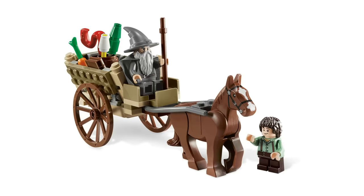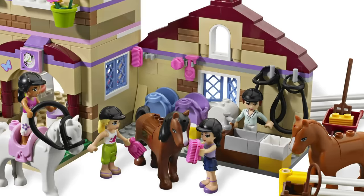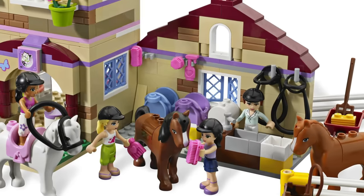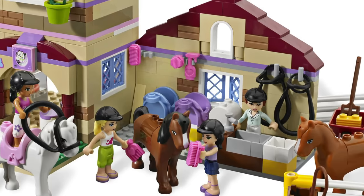That same year, LEGO also introduced the LEGO Friends line, featuring a brand new and unique horse mold. This one was designed to better accommodate the LEGO Friends mini-dolls. Like all LEGO Friends pieces, these horses are still totally compatible with any other LEGO set.